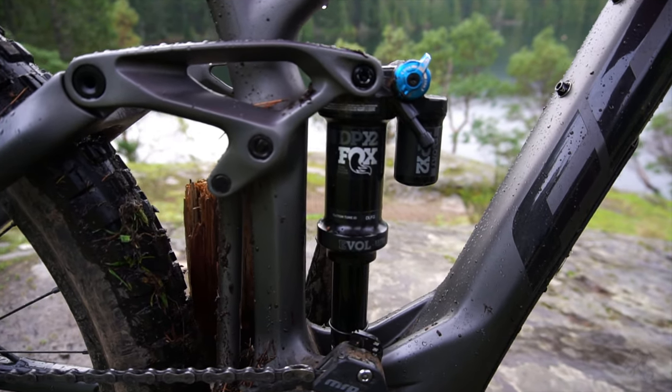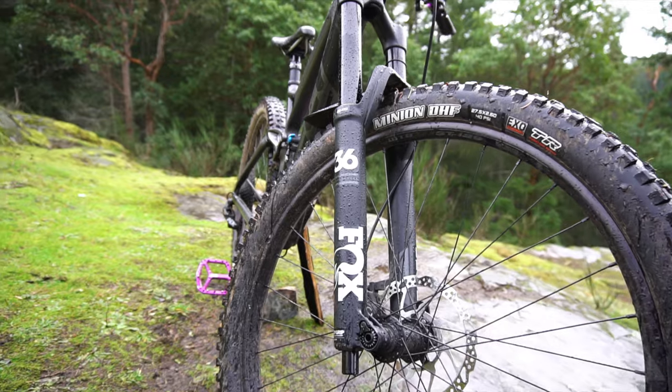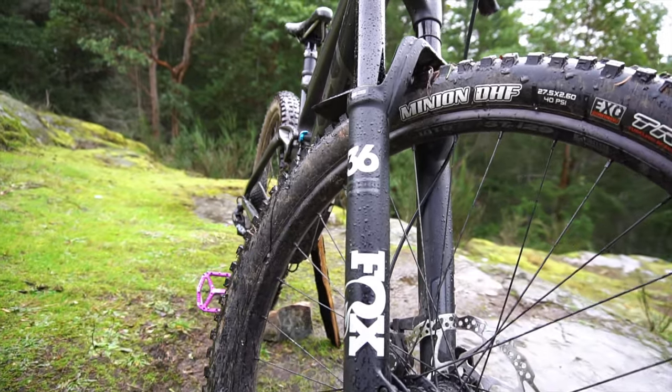Pair all of that with a Fox DPX2 Performance shock in the rear and a Fox 36 Performance fork in the front, and we get a very positive suspension spec.